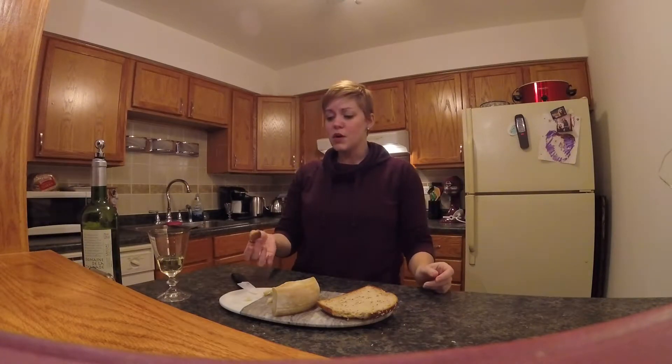One really entertaining thing about this cheese, at least to me, is that we know it has been in production since at least the year 1901. The only reason we know that is because it was mentioned in a book published in Portugal in 1901. So it's kind of fun that the only solid, documentable history we have of this very traditional cheese is just a happenstance mention in some piece of Portuguese literature.